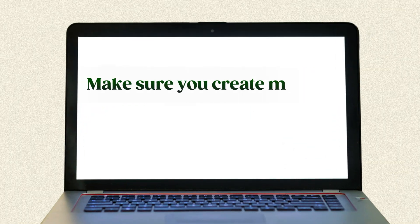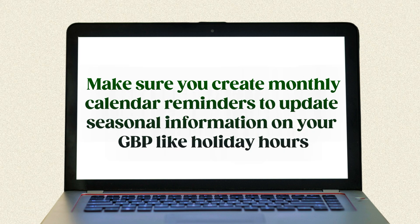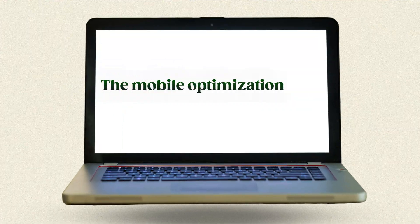The last thing — something almost every business I've worked with has forgotten — make sure you create monthly calendar reminders to update seasonal information on your GBP, like holiday hours. Google tracks how often you update your profile and these small changes can make a big difference. Coming up next: the mobile optimization trick that doubled our call volume.